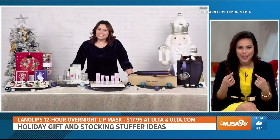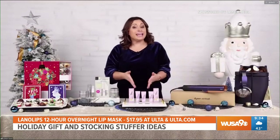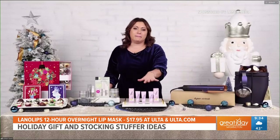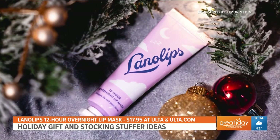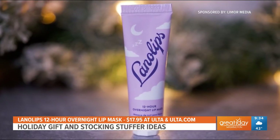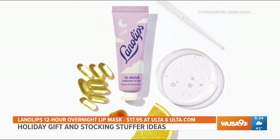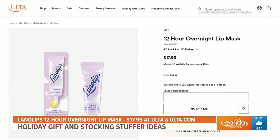Alright, well skincare includes lip care — so what do you recommend for that? You can't forget to take care of your lips, especially during the drier winter months. For next level hydration I always recommend the Lanolips 12-hour lip mask. It's a deeply replenishing mask that rehydrates and repairs lips while you sleep. It's infused with Lanolips' signature lanolin base, which acts like your skin's natural protective oils, plus it's packed with vitamin C, hyaluronic acid, and ceramides for added hydration. This makes the perfect stocking stuffer and you can find it at Ulta Beauty and Ulta.com.